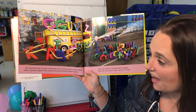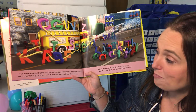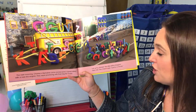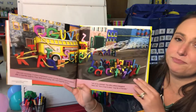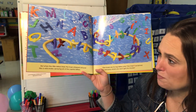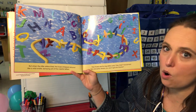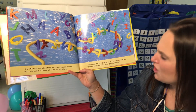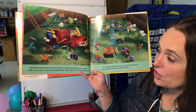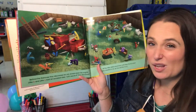The next morning Charlie's alphabet came across some capital letters with a new fire engine. They were practicing with their big fire hoses. 'Let us try, please,' the little letters begged. 'Well, okay,' Fire Chief F said, 'for just a minute.' Oh no — when the little letters tried, the hose whipped around like a wild snake, spraying all over the capital letters. 'Fire hoses are for big letters only,' Fire Chief F exclaimed. 'Go and play where you won't get into trouble.' Behind the fire house they discovered an old broken down fire engine. That does look old — do you think it runs? Probably not.